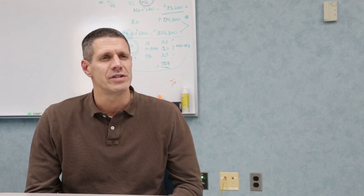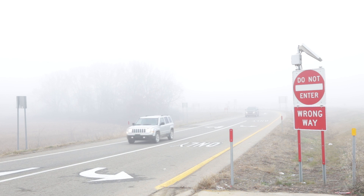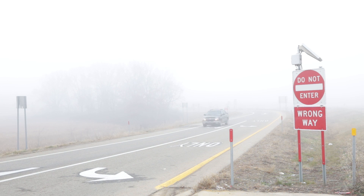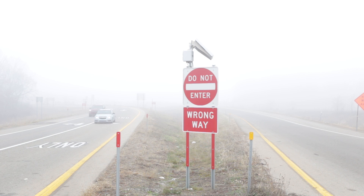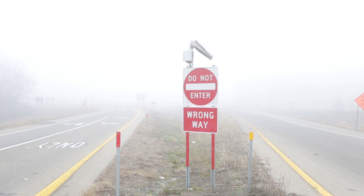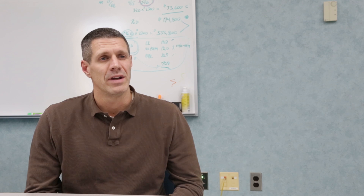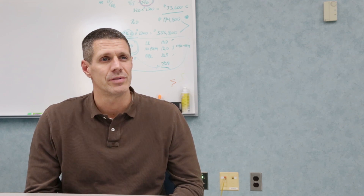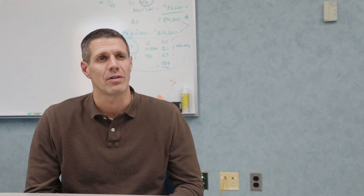There are other interchanges with similar configurations that we may consider this for in the future. This is part of our Toward Zero Deaths campaign, which is a national strategy to reduce crashes and fatalities. Across the nation we have approximately 35,000 fatalities a year, and in Michigan we have on the range of 900 to 1,000 a year. This is one of the techniques we're looking at that could potentially reduce those future fatalities and serious crashes.